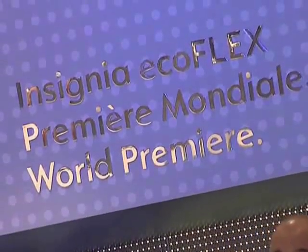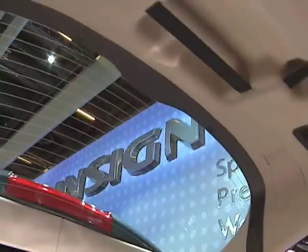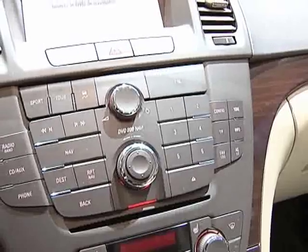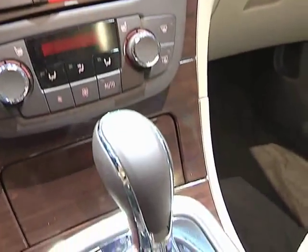The Insignia is an all-new vehicle. We started from the ground up to build this car — all new body structure, all new axles, all new components. There are quite a number of new innovations on the vehicle. An important element, for instance, is the interior seating, which is very comfortable for basically all people sizes.